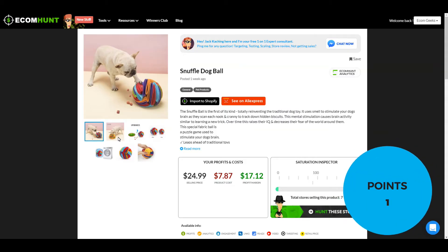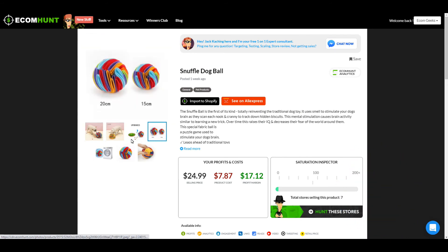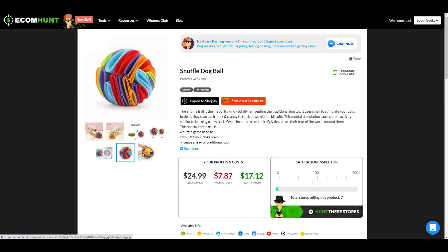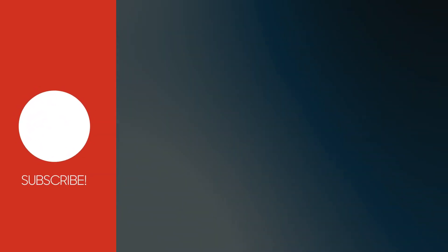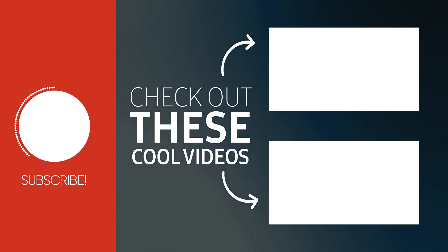One out of six points for this product. Let me know in the comments if you would sell this, and also let me know if there's a certain type of product you'd like me to look into. If this video helped you, give it a thumbs up. And because winning products are time sensitive, make sure to subscribe and turn notifications on so that you can be notified when I post a new video and be one of the first to market.